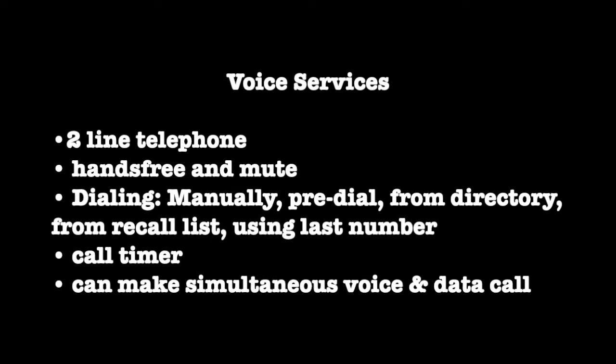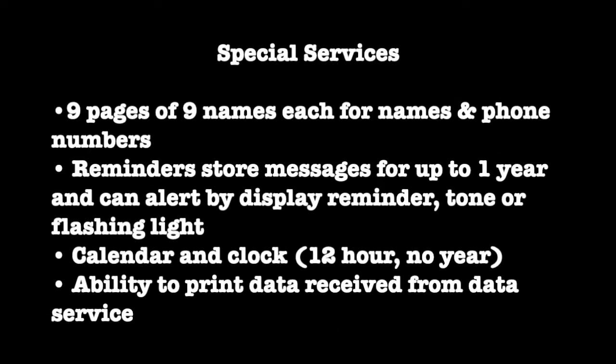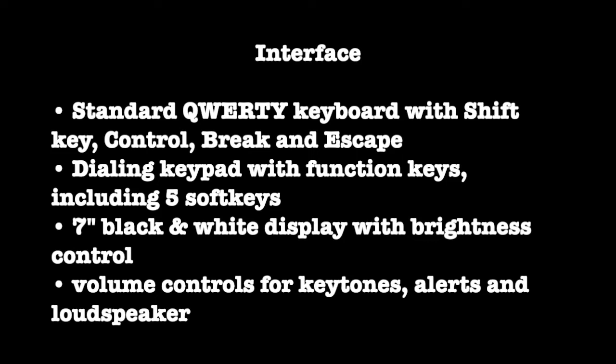Display Phone is a full-function, two-line telephone with hands-free and mute features, and the ability to dial from memory. It's also a data terminal with 40 or 80 column display, ability to change duplex mode and parity, a 300-bit per second FSK modem, and a local RS-232 port. It has a phone or name directory of up to 81 entries, reminders, a clock calendar, and the ability to print. There's a keypad for voice services, keyboard for data services, including control, break, and escape keys, a 7-inch black-and-white display, and volume and brightness controls.